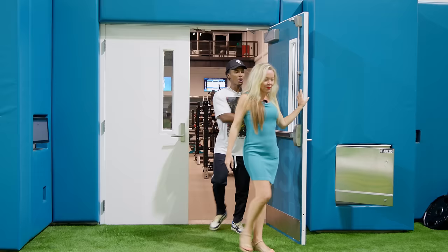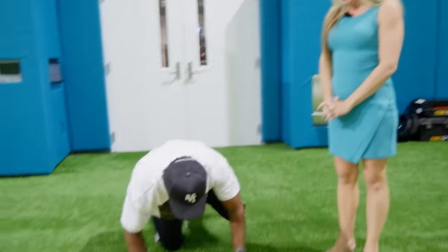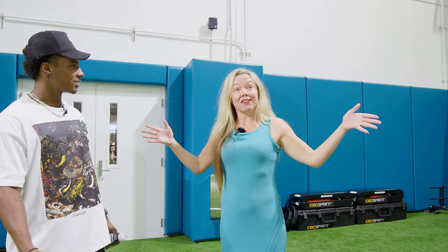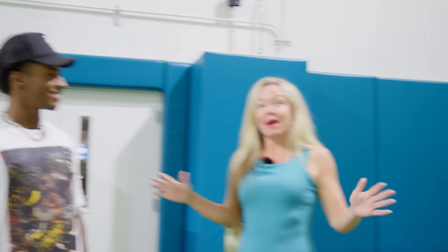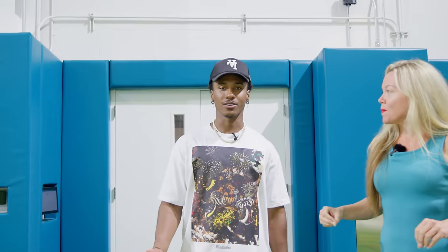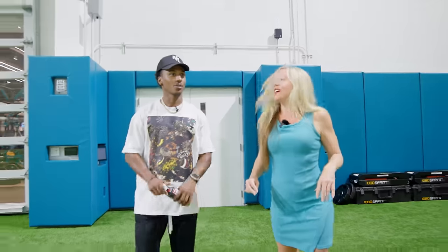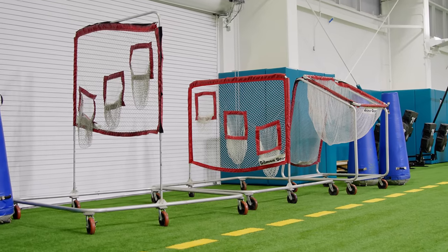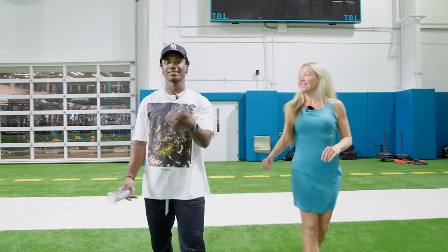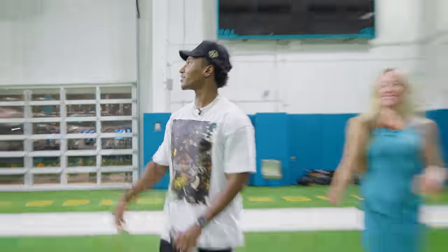Welcome to the indoor practice field — it has Hellas artificial turf made of organic coconut and cork fiber, which is actually watered with irrigation. This is a new kind of turf — the best — used by many teams, replacing old rubber pellet infill. The field is a full 120 yards with end zones, drill machines on the side, and nets for quarterbacks to throw.